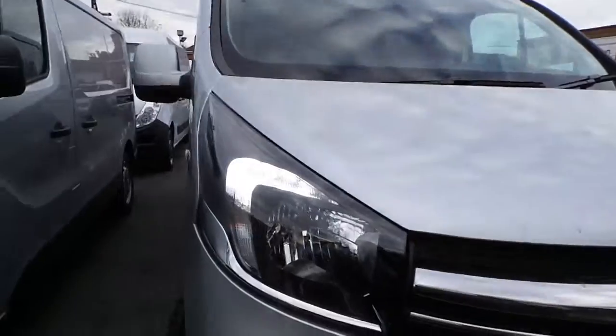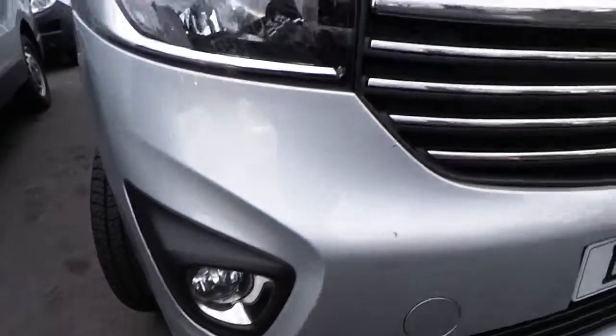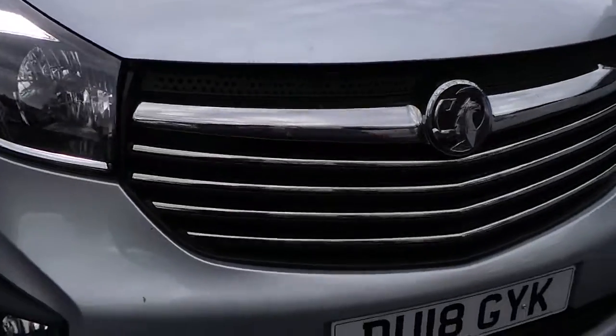As you can see on this vehicle, we have the LED daytime running lights, front fog lights, and also the chrome-lined front bumper grille.